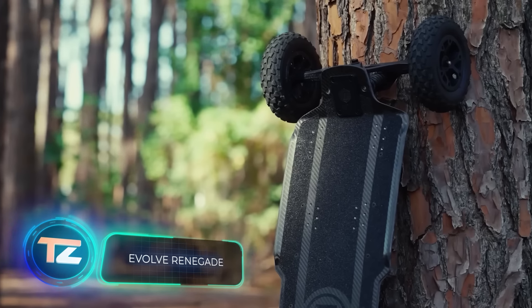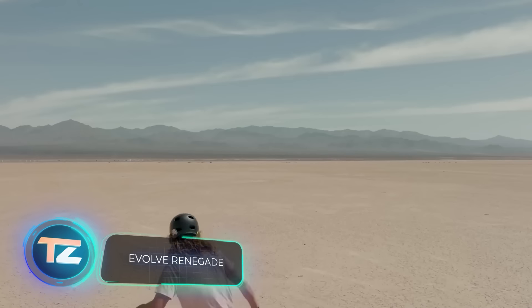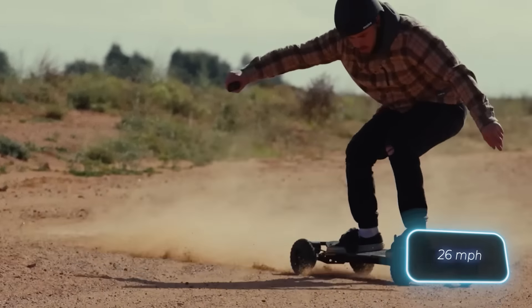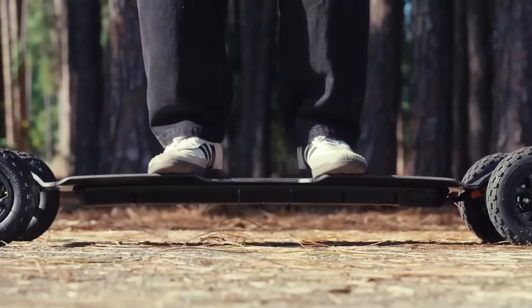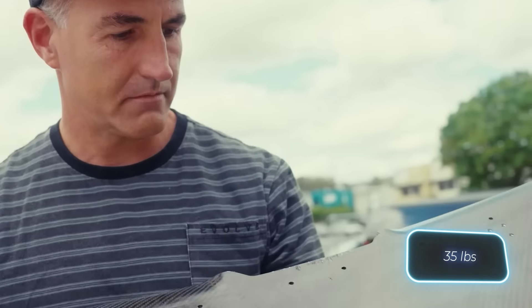Evolve Skateboards lives up to its name by pushing the boundaries of skateboard evolution. Take Renegade, for instance. Need to zip along at 42 kilometers per hour? This board delivers. It's crafted with a carbon fiber deck, though it's a bit hefty at around 16 kilograms.